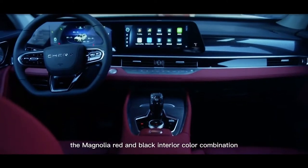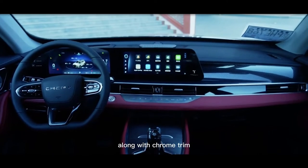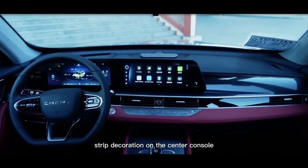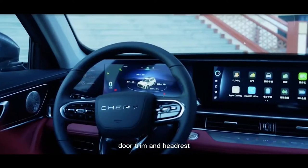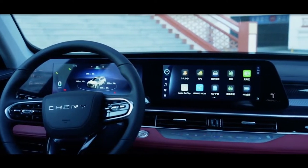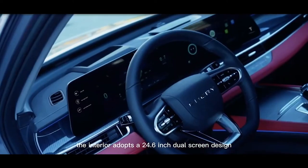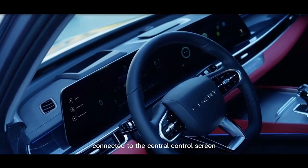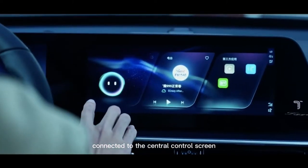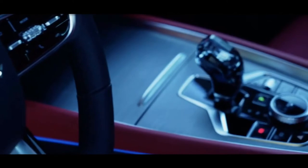Inside, the Magnolia red and black interior color combination, along with chrome trim strip decoration on the center console, door trim, and headrest, further enhance the luxuriousness of the vehicle. The interior adopts a 24.6-inch dual-screen design, with the instrument panel connected to the central control screen, and comes with a D-shaped multifunction steering wheel.